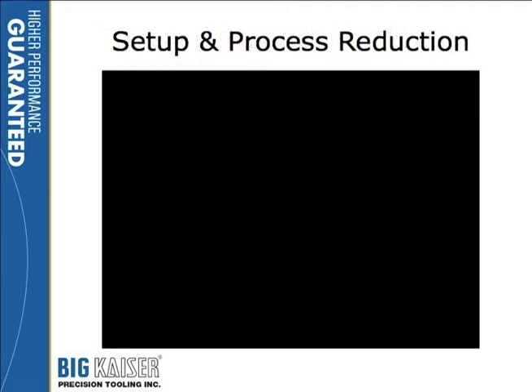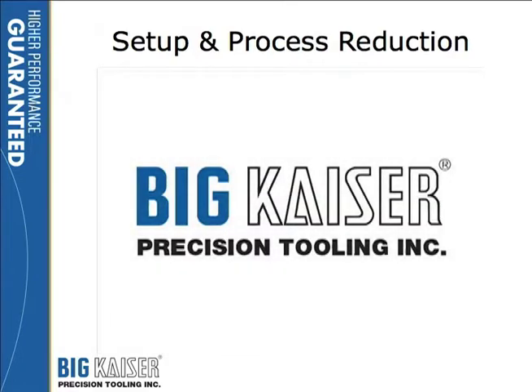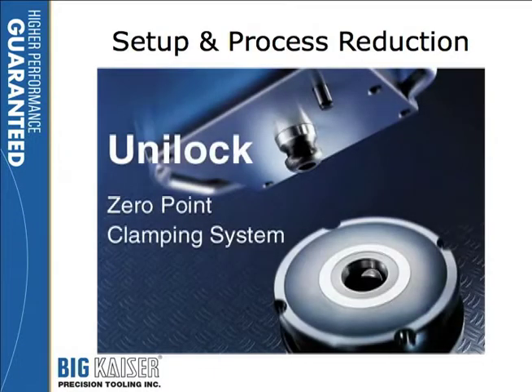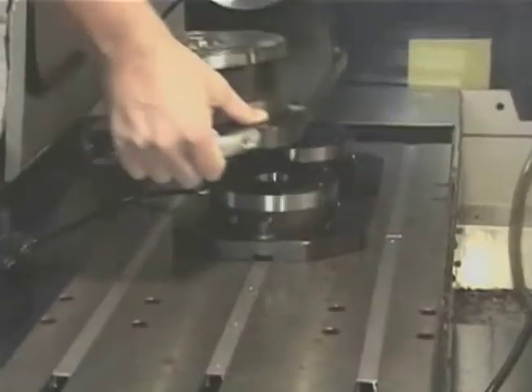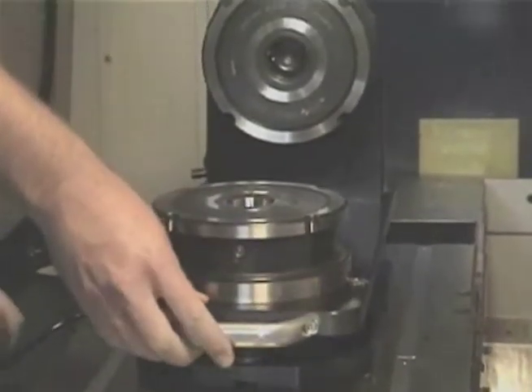I want to show you a movie that looks at setup reduction from the standpoint of lock and load — walk up to the machine, set your part in there, pull the trigger, you're ready to run. What you're going to see here is a person will walk up to the machine, throw an air switch, load a fixture in, close the air switch, and now that fixture is oriented and locked in place ready for running.